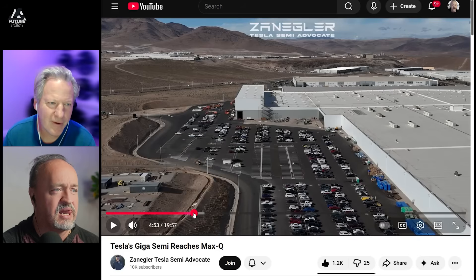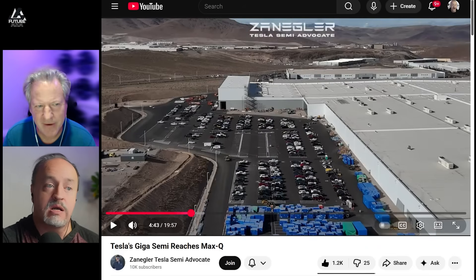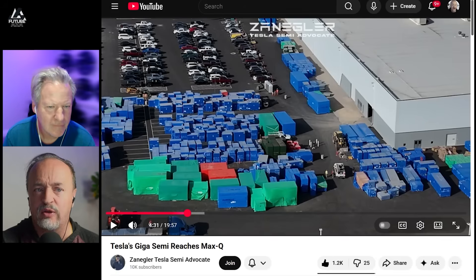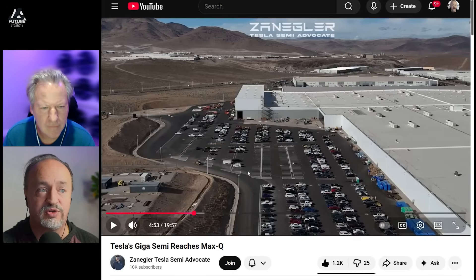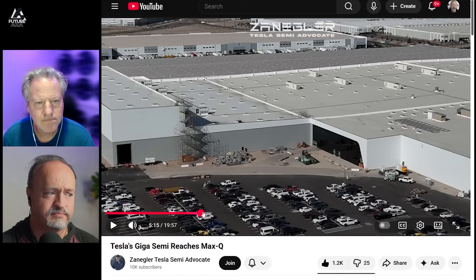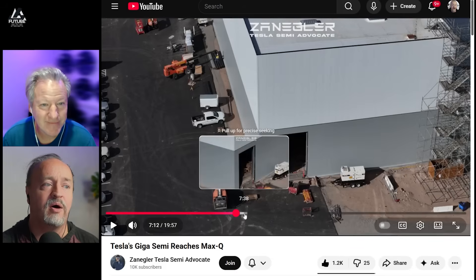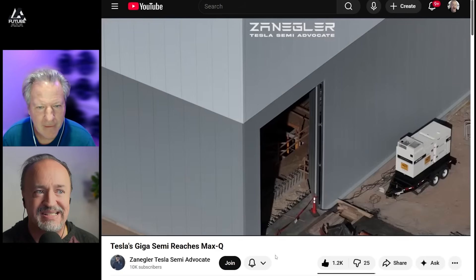What do you think the colors signify, Brian? Do you think the different blues and greens correspond to different parts of the factory? No, I think it's just the vendor — the vendor has a preferred color. Zangler's suspicion is that the numbers on each one probably correspond to PO numbers or part numbers rather than factory coordinates. You can see there are people everywhere in all these shots. The big section with no cars is roped off, so there can't be cars there, but all the way around the factory it's pretty full.